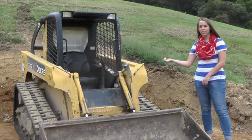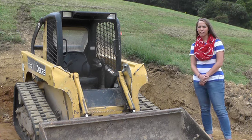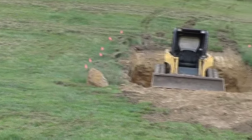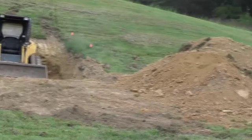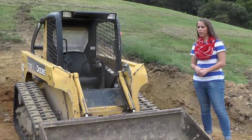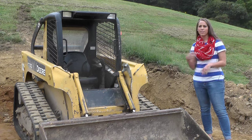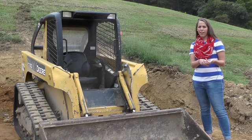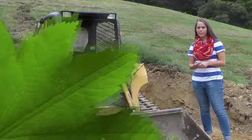Right here is a skid steer that one of our FFA students' grandfathers actually kindly let us use for our operation here. We have a soil pit used in land judging and soil judging so you can actually see the different soil horizons and layers that are in the ground here in Tennessee. We'll use that for some textural analysis and some different soil tests. Harpeth really has an advantage here over some other schools because not everybody can say they have a soil pit on site.